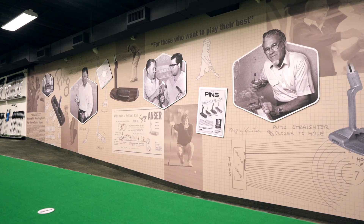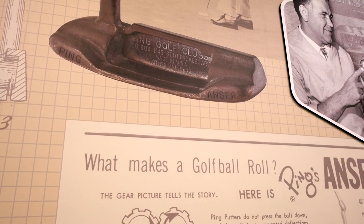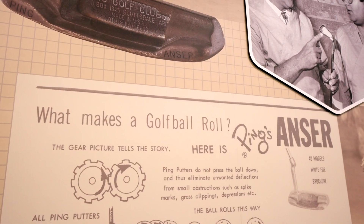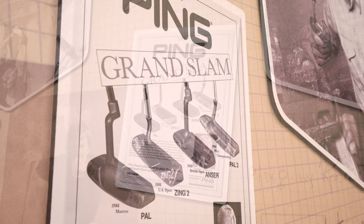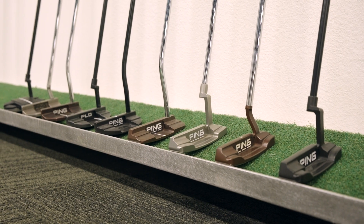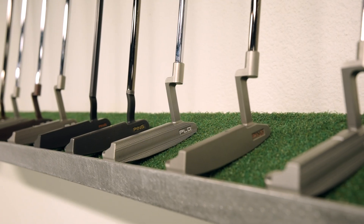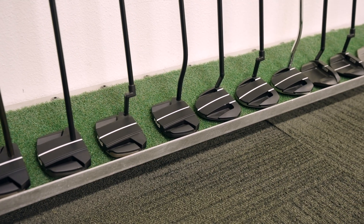We have the history wall starting all the way at the 1A down at the end, working its way to the Anser. 1966 is when the patent was established. We've got the Grand Slam here from 1988, where we won all four majors using a Ping putter. As we work our way up the lab, you can see we have putters on each side, which allows us to fit all types of players with multiple different milling patterns, face inserts, and alignment features — so we've got everybody covered.